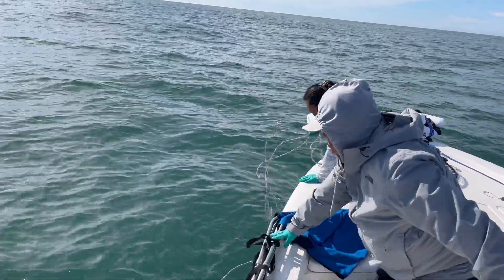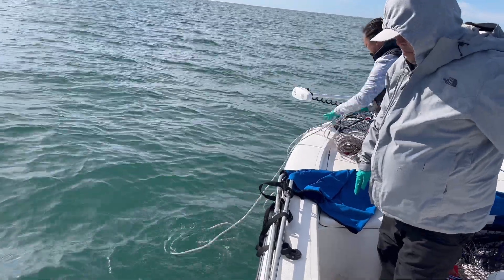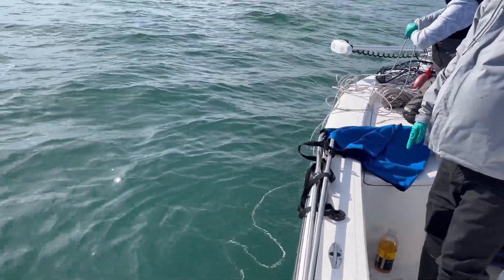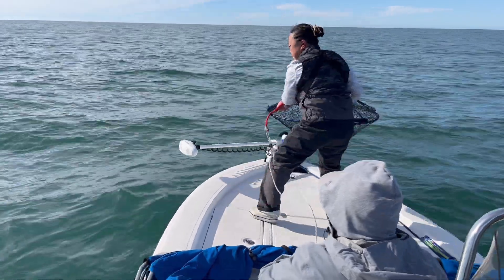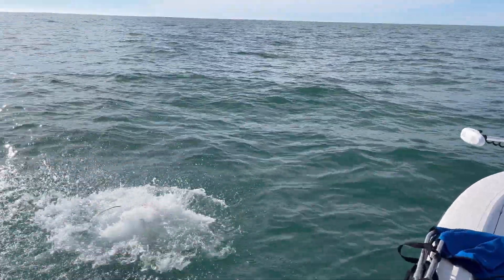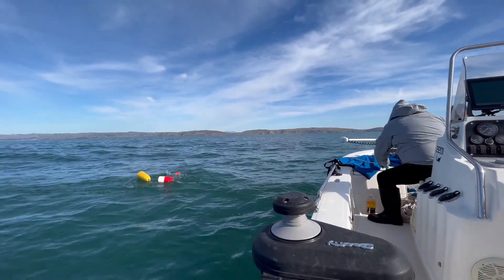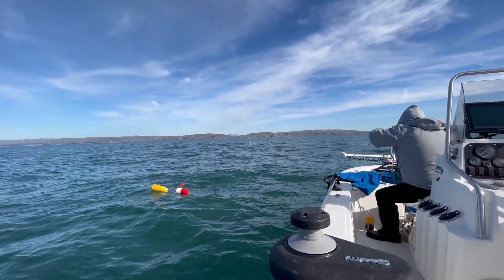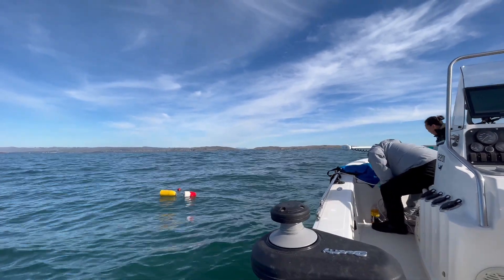We're at maybe 180 to 190 foot depth, about 20 minutes out.